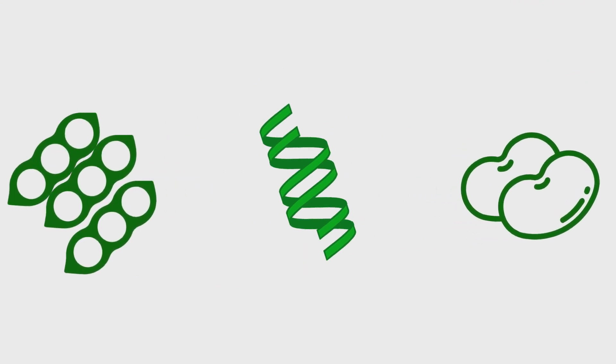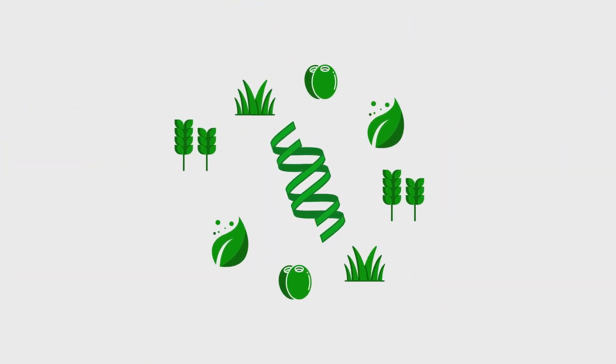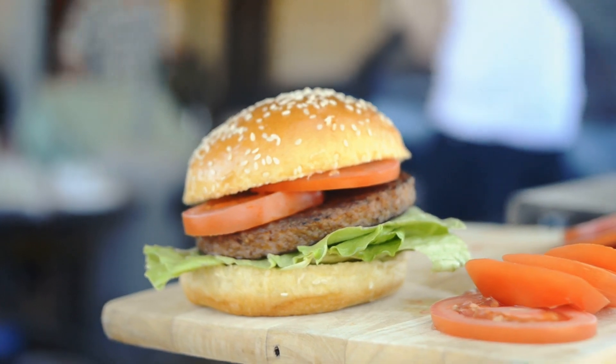Our flavour scientists take that protein and mix in a careful collection of amino acids from other plants to create this. It looks like meat, cooks like meat, and tastes like meat, while being better for the environment and for you.